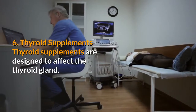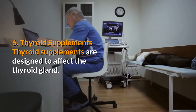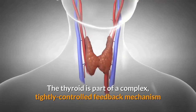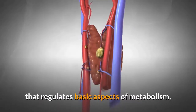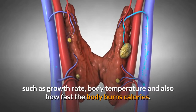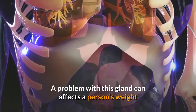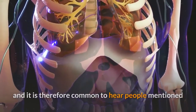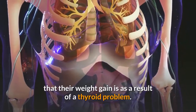Thyroid Supplements are designed to affect the thyroid gland. The thyroid is part of a complex, tightly controlled feedback mechanism that regulates basic aspects of metabolism, such as growth rate, body temperature, and how fast the body burns calories. A problem with this gland can affect a person's weight, and it is therefore common to hear people mention that their weight gain is as a result of a thyroid problem.